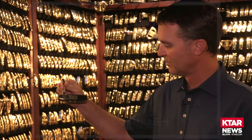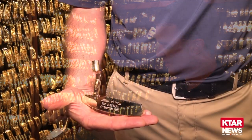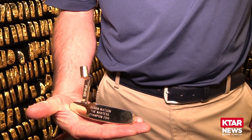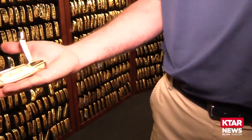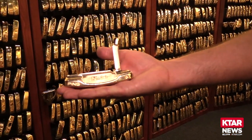This is 18-karat gold — it says 'Bubba Watson, the Masters Champion 2014.' It's very heavy, and he has a couple of them now. He will cherish it, I can assure you that.